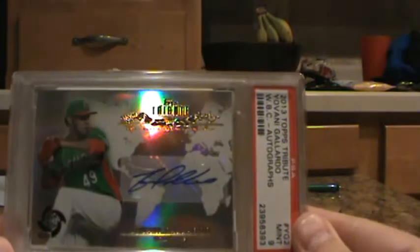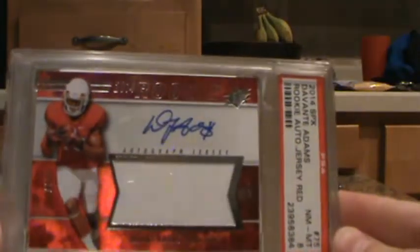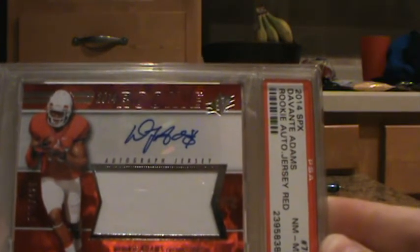Another one of those World Baseball Classic cards from 2013 Topps Tribute — Giovanni Gallardo, Auto. That got a 10. Then Devontae Adams again, 2014 SPX, Auto, Jersey Red. That got an 8.